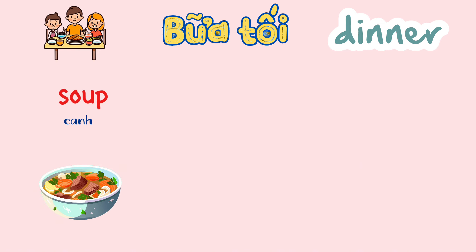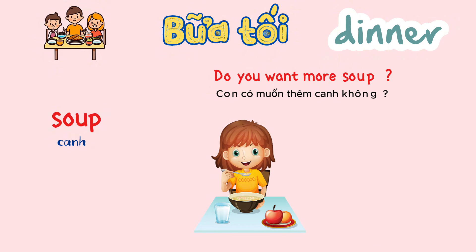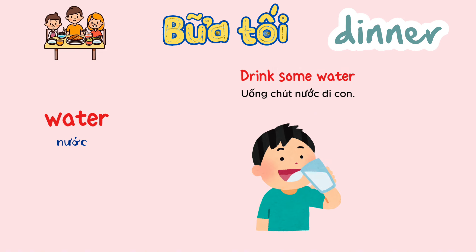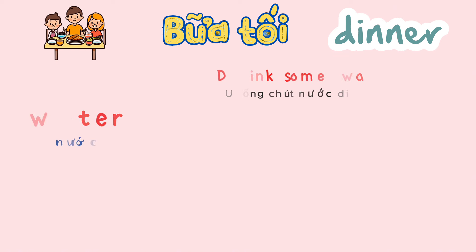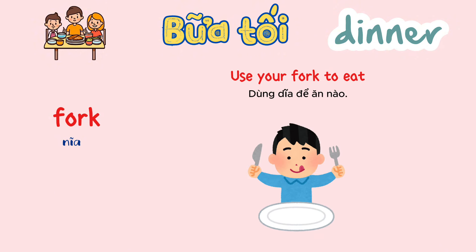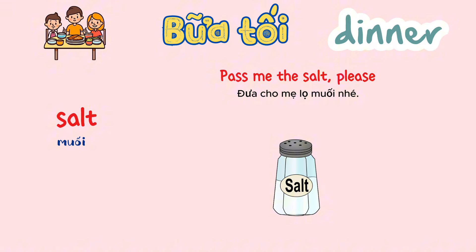Soup. Do you want more soup? Water. Drink some water. Fork. Use your fork to eat. Salt. Pass me the salt, please.